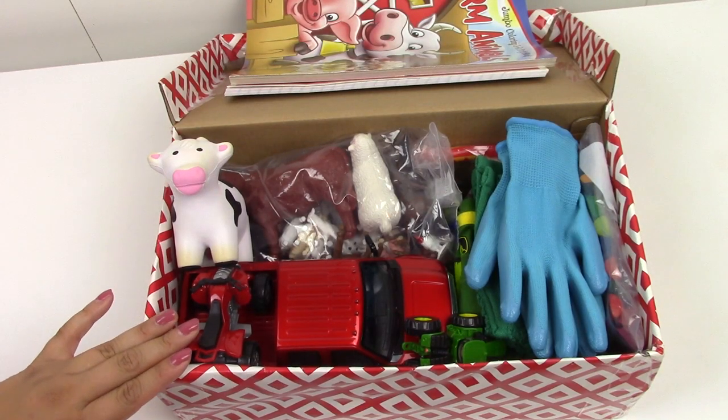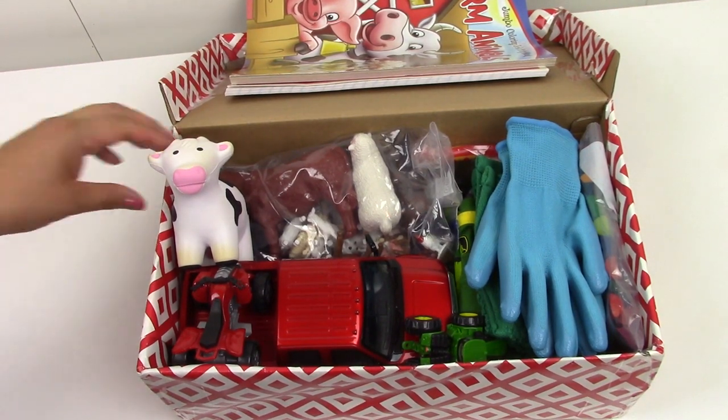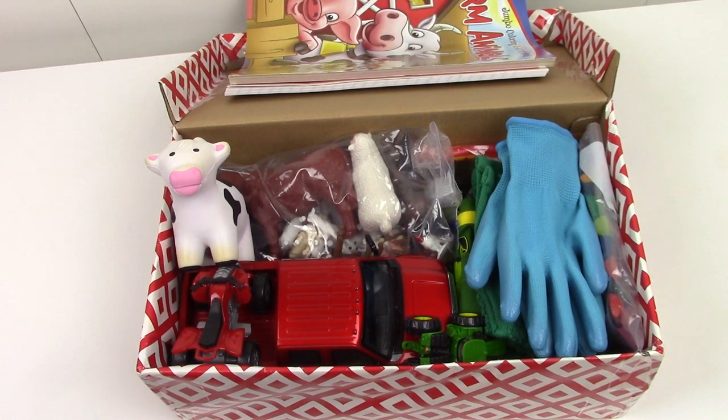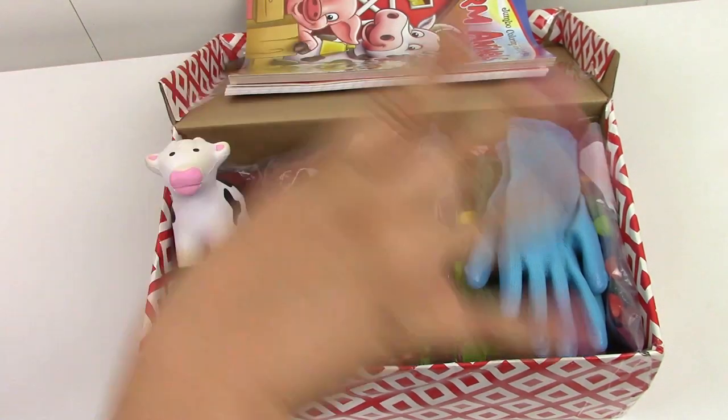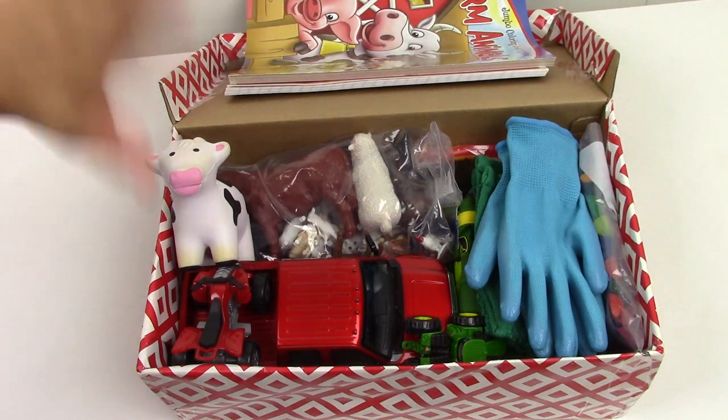So this is going to be my farm themed box for a boy five to nine years old. I feel like this is probably one of my favorite boxes — I love all my boxes, but this one is just really cute. I love that I was able to get a variety of different toys and things. I hope that someone will really enjoy it. Thank you so much for watching. Let me know in the comments — have you ever done a farm theme before? Are you doing any type of theme boxes this year? Would love to hear from you, and we will see you next time. Bye.